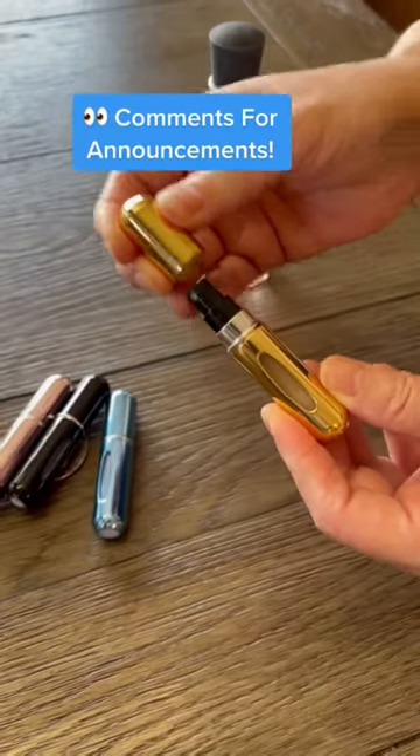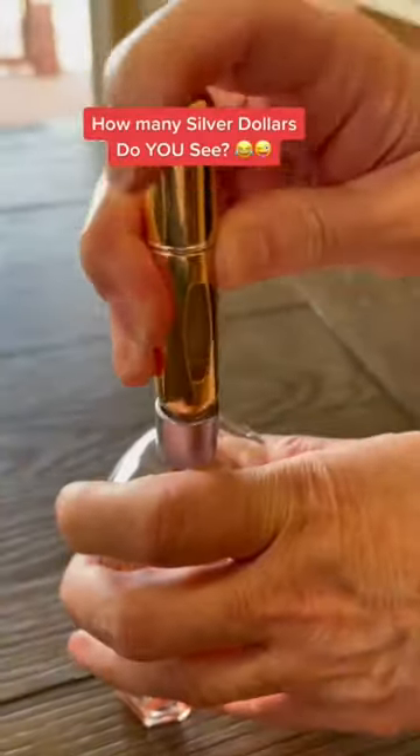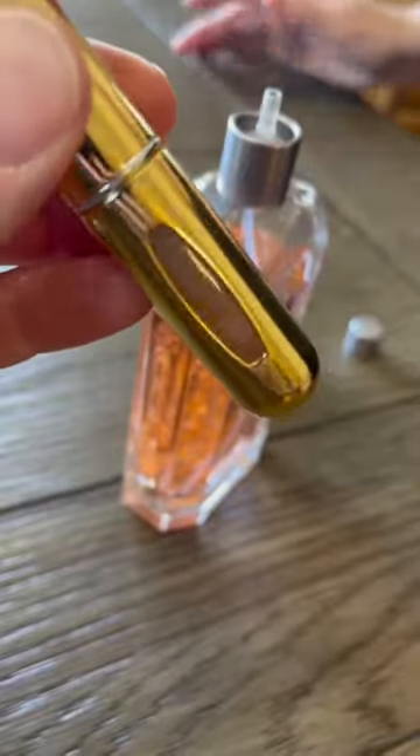First are these refillable perfume bottles that are great for on-the-go. Pump your favorite fragrances in them and toss them in your handbag or pocket for when you need a touch-up.